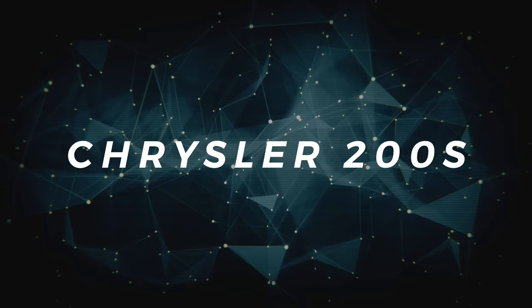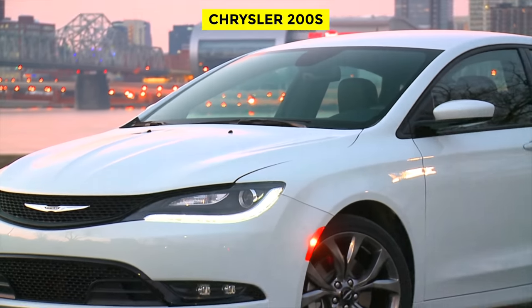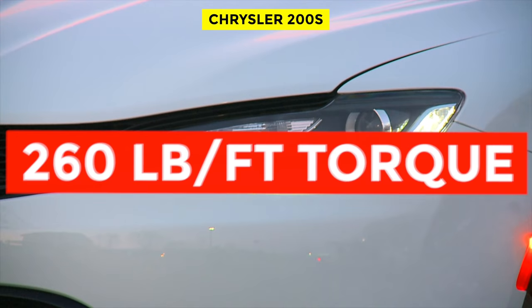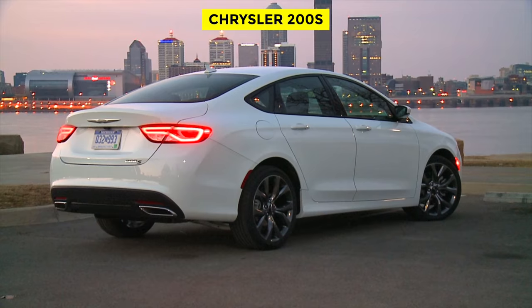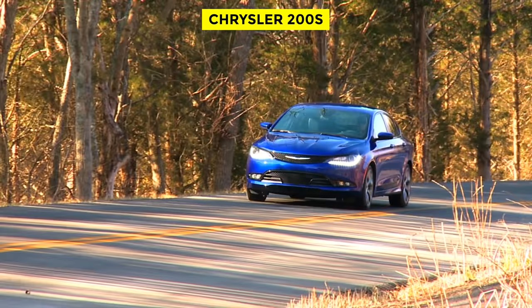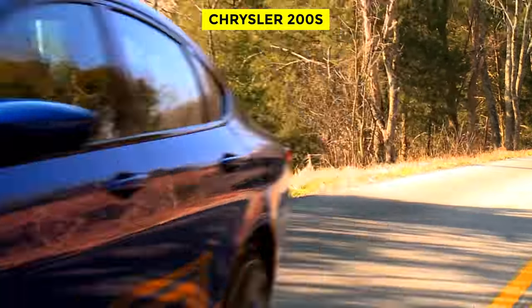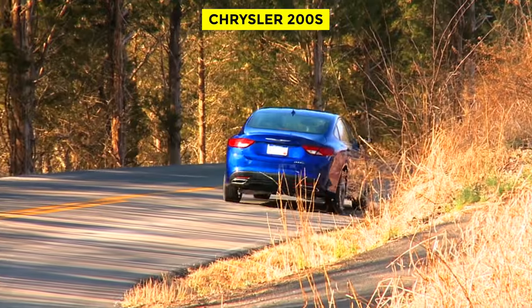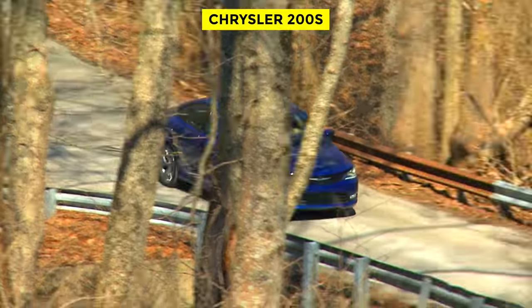The Chrysler 200S. A 3.6-liter V6 that makes 280 horsepower and 260 pound-feet of torque will generally mean serious speed. Stuff it in a basic, boring Chrysler 200 and you've got the makings of a car that has the word 'surprise' written all over it. Zero to 60 miles per hour is in the mid-6 seconds, and its mid-range torque is fantastic, meaning that you'll be surprising people during highway roll-ons every time you hit the gas.